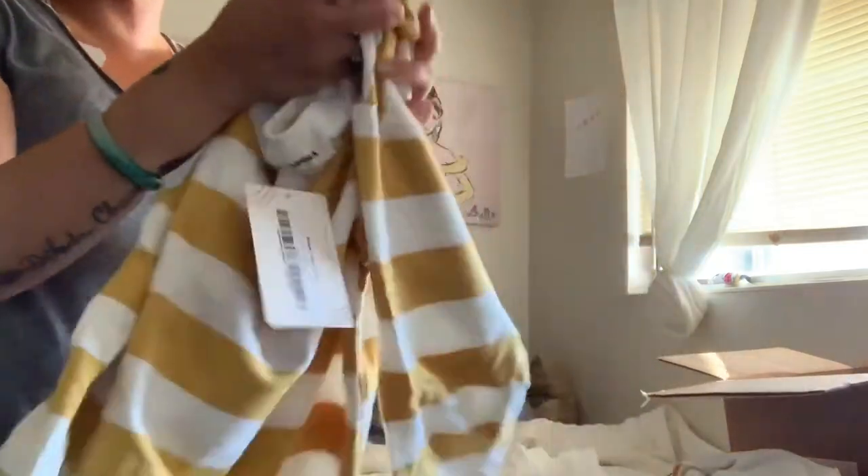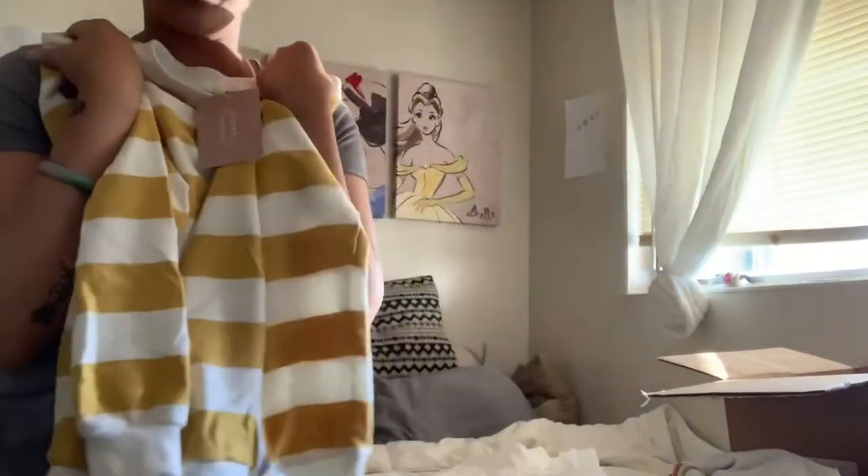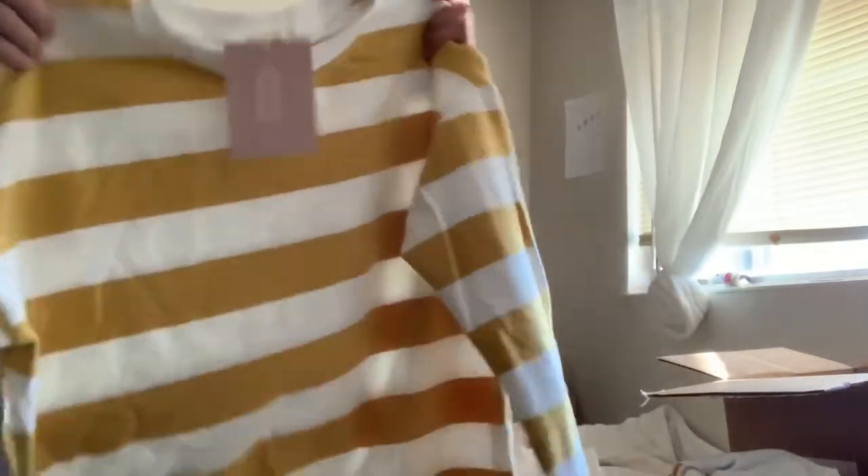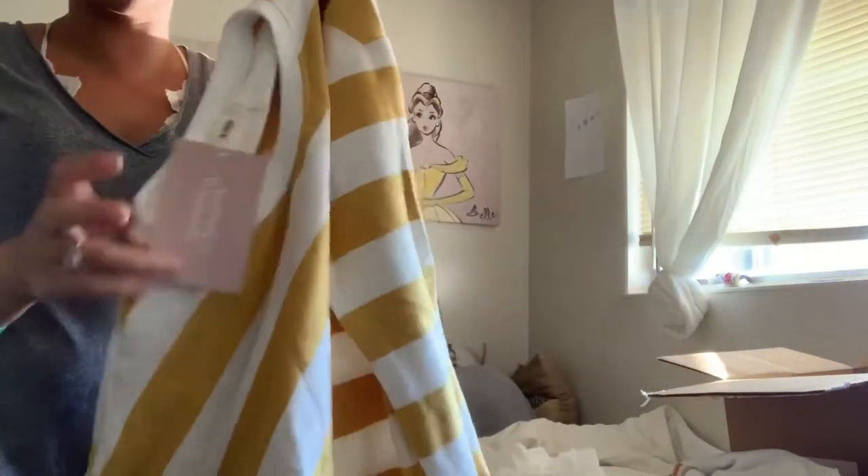I also have this in a blue and white stripe — it's like a sweater that's perfect to just throw on with some shorts or jeans at night when it's getting cold, or even during the day. It's kind of thin but actually really warm, and the inside is super soft. I love it — mustard yellow is like my color.